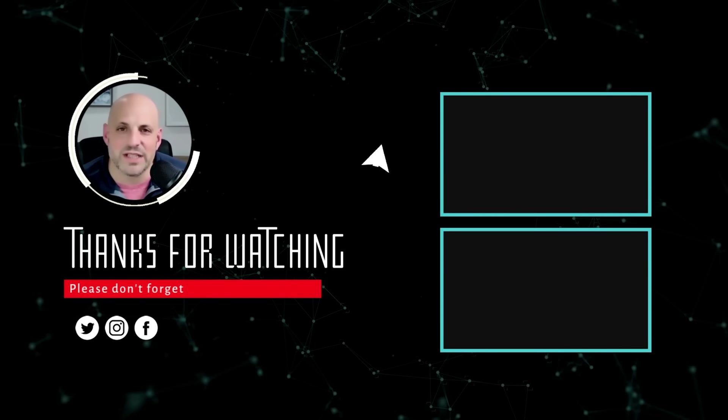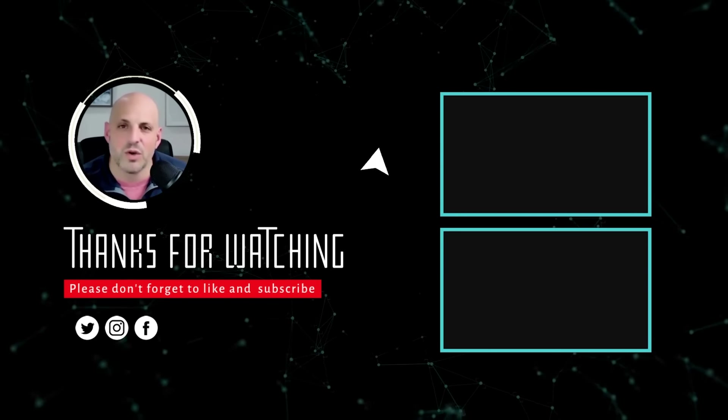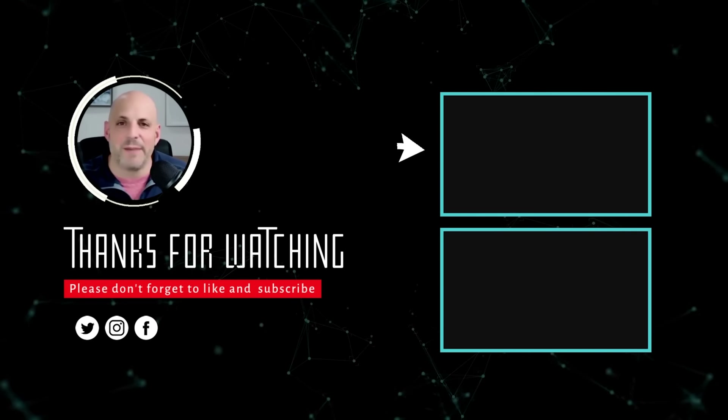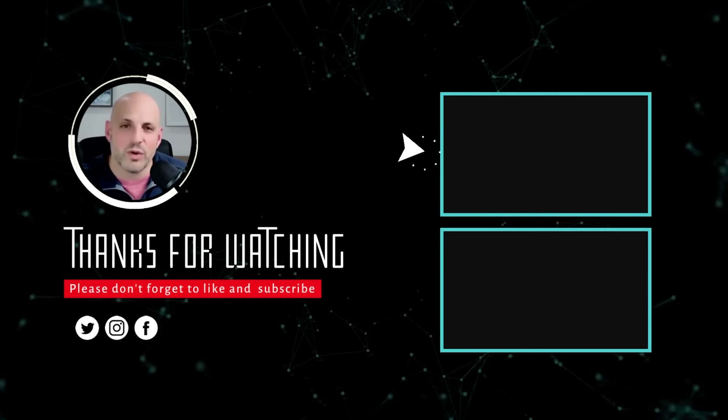Hey guys, Bo Exstein here. If you enjoyed what you saw, please subscribe to this channel. We talk all things financing — I've been in the lending industry for over 20 years and I'm happy to answer your questions and provide great content.